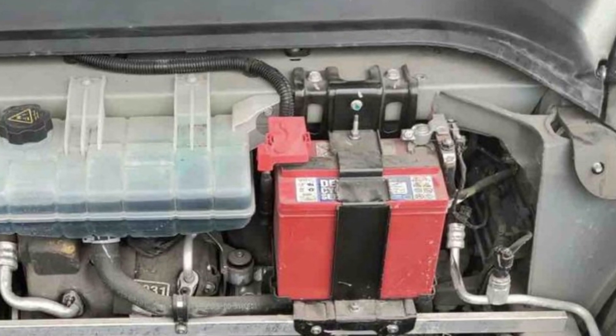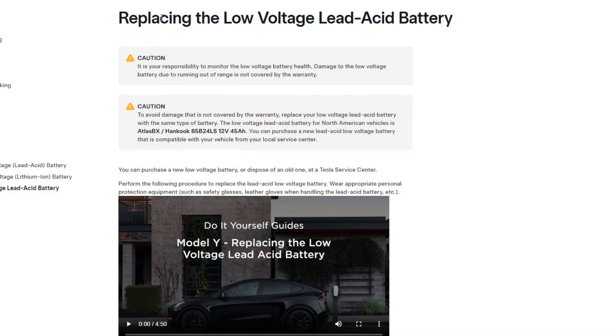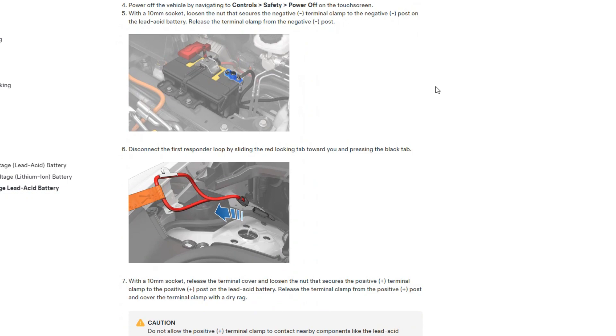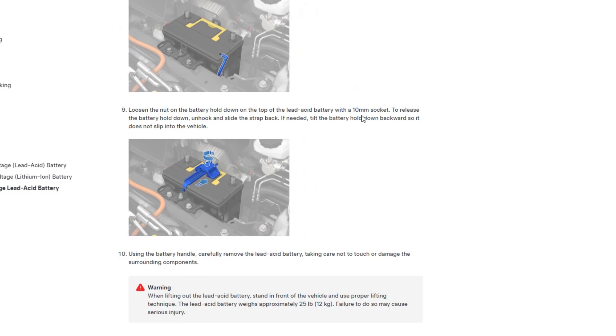There is even a page on the Tesla website — I found it for Model Y — with a manual where you can follow the step-by-step instructions and replace the battery yourself.